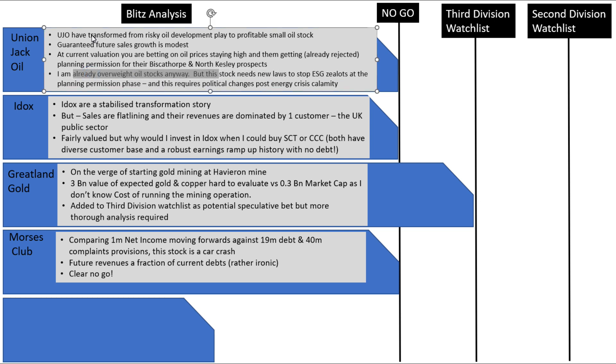Union Jack Oil have transformed from being a risky oil development play to a profitable small oil stock. Their guaranteed future sales growth is modest. So at current valuation, you're betting on oil prices staying high and then getting planning permission for the Biscothorpe and North Kelsey prospects. However, planning permission has been rejected at both those places. I'm already overweight oil stocks, so that's why they are just a no-go for me.